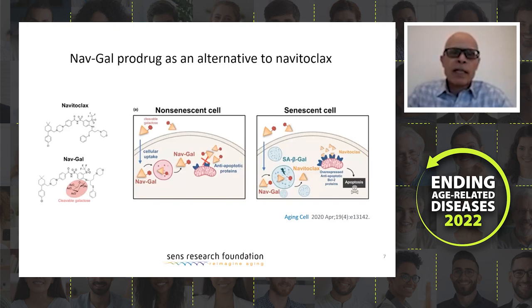In non-senescent cells, because you don't have this enzyme, even though the drug gets into the cells, it will not kill them because it needs to be activated. This is the case for neutrophils, so it will be safe for neutrophils. The group that discovered this molecule tested neutrophils and found it is less toxic to those cells. This molecule has been tested in cancer and was effective, and we will test it in aging in our model.